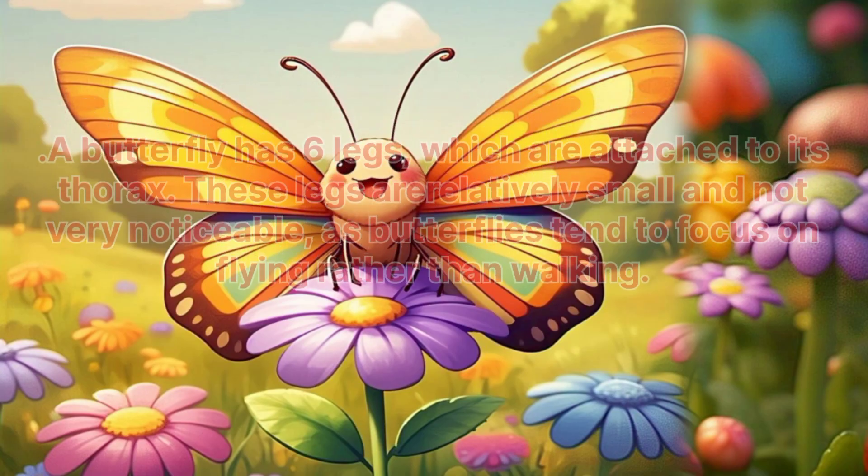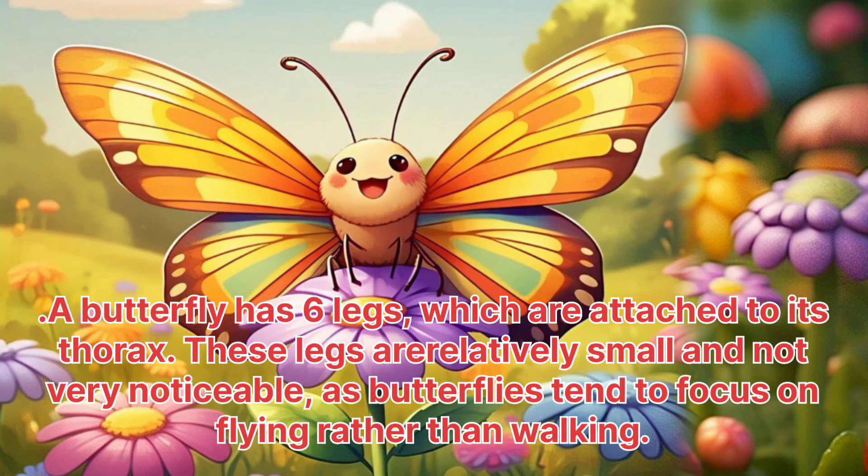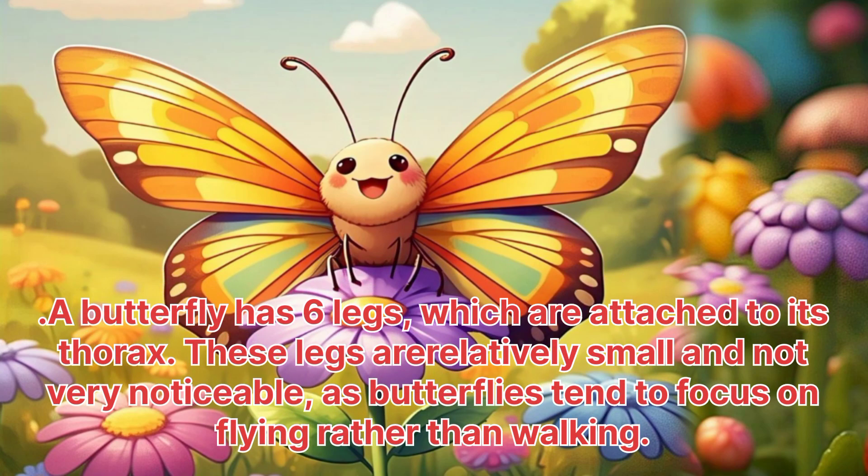Butterfly. A butterfly has six legs, which are attached to its thorax. These legs are relatively small and not very noticeable, as butterflies tend to focus on flying rather than walking.